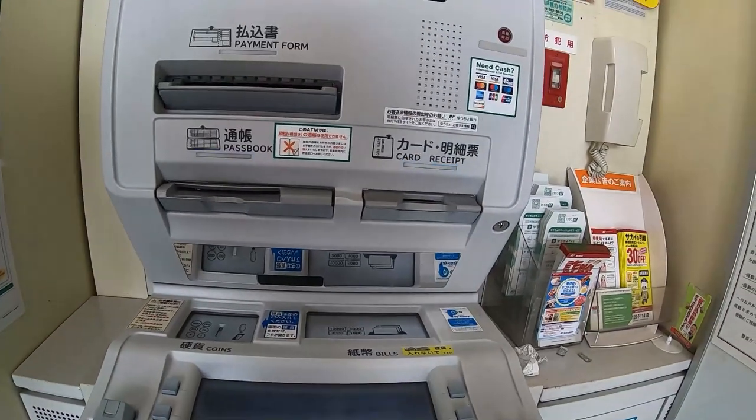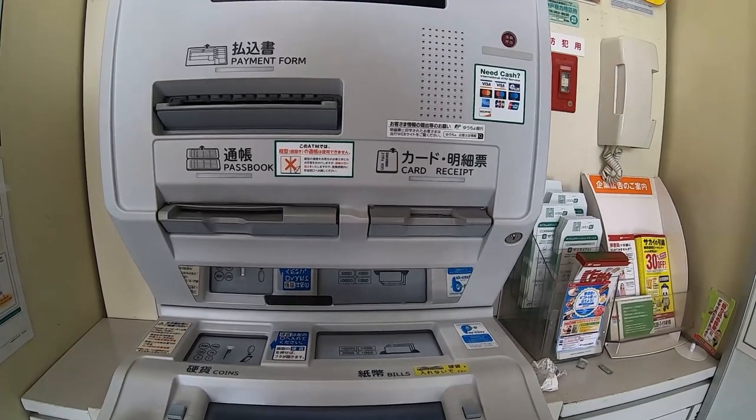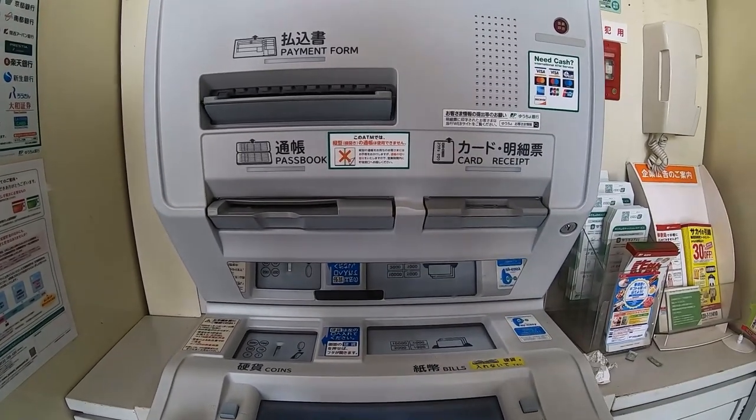Select O Azukeru. Have your ATM card or passbook ready — in my case it's my card. The slot to the right is for cash, and the slot to the left is for coins.